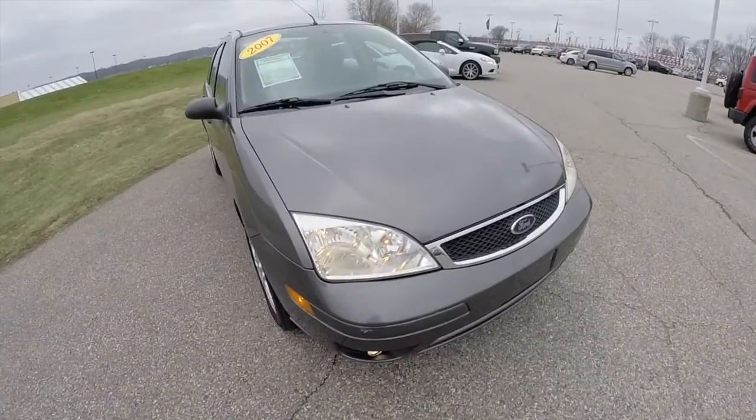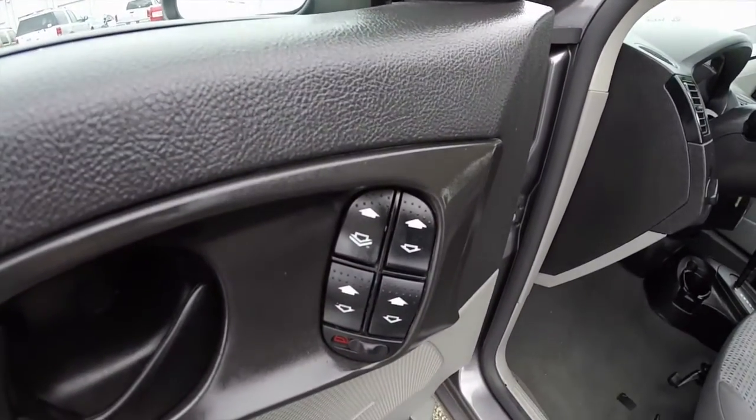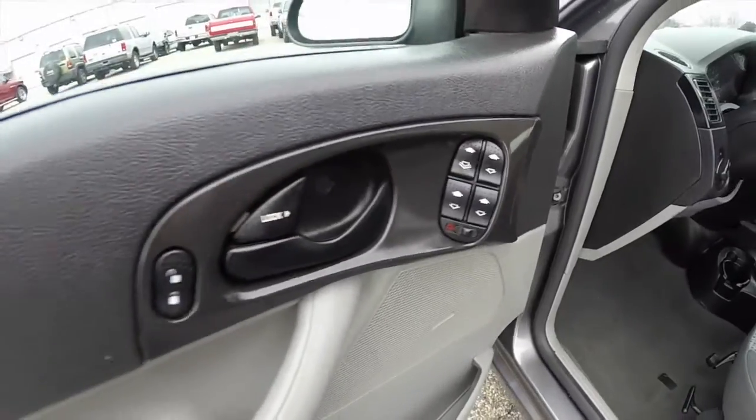Let's go take a look at the interior. Inside: power mirrors, power windows with auto one-touch down for the driver, and power door locks.